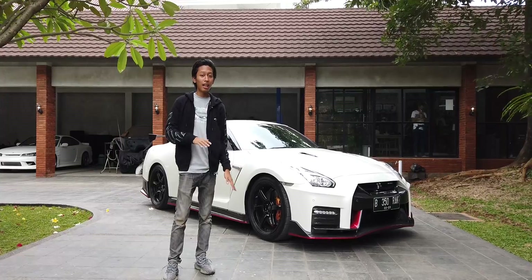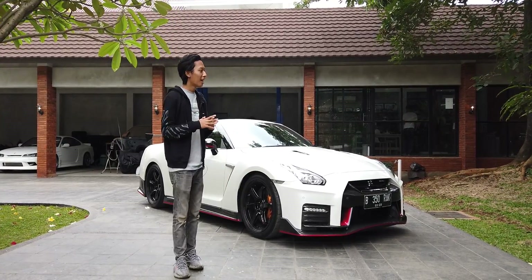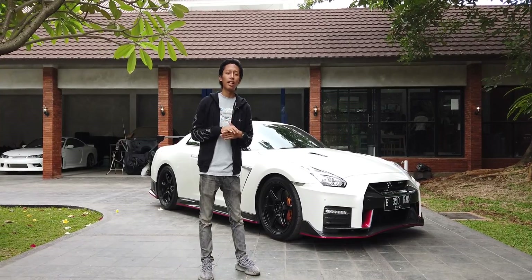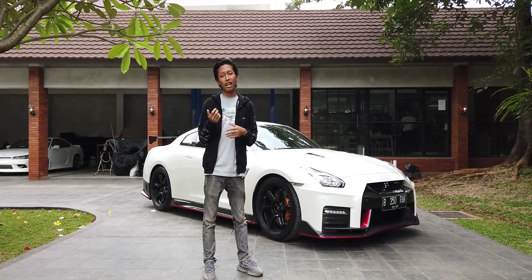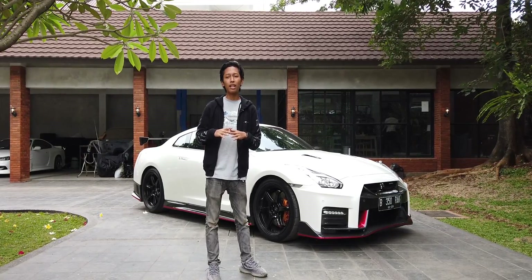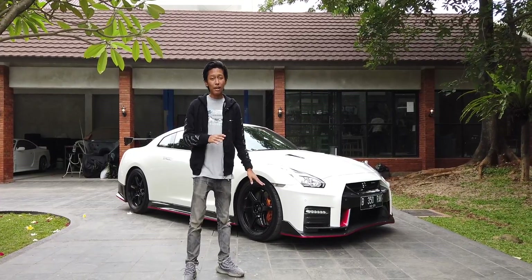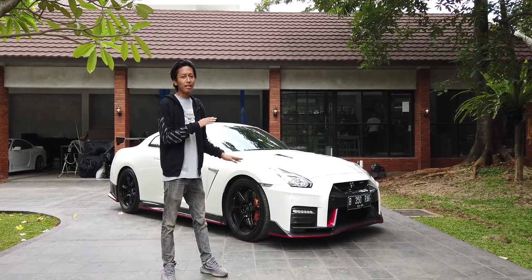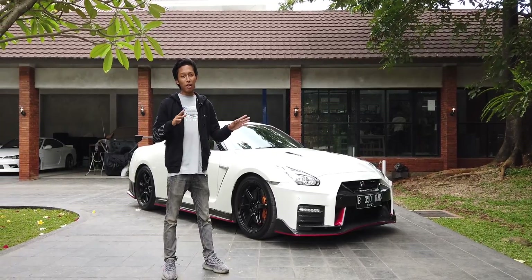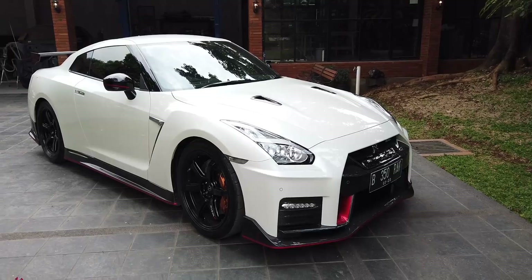Jadi mobil yang kita mau review ini adalah R35 — Nissan R35, gak pake Skyline. Karena Skyline itu cuma ada di R34, R32, R33. Kalau R35 udah gak pake Skyline, karena Skyline-nya udah diambil namanya ke Infiniti, jadi di Nissan-nya udah gak ada. Namanya Nissan GTR R35. Makasih banyak buat temen gue Raka yang udah mau minjemin mobil Nismo ini.